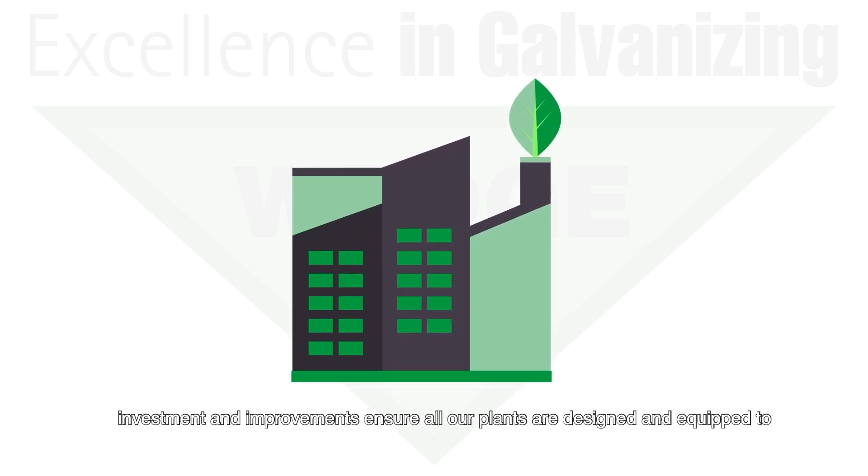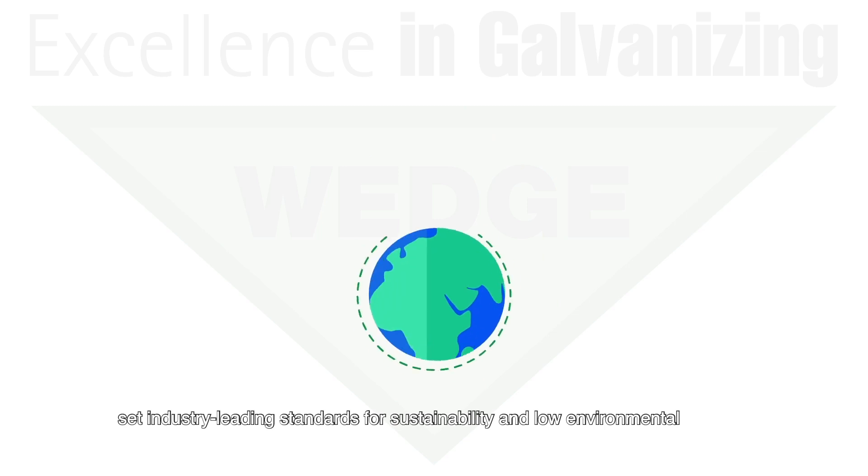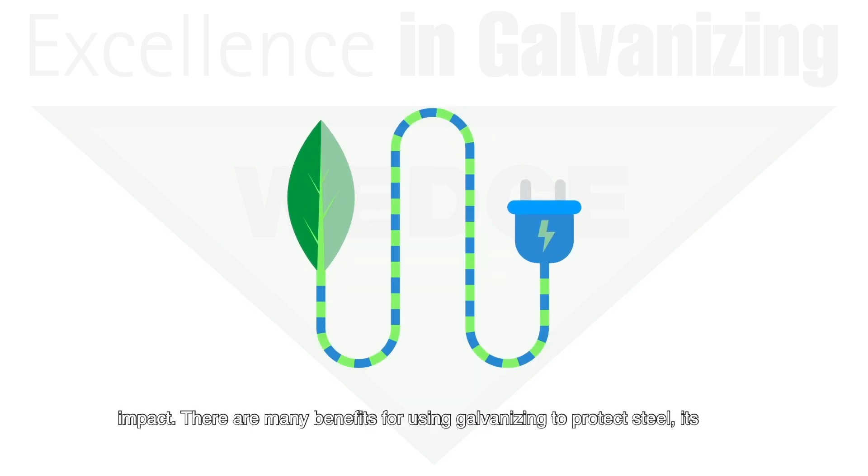Continual investment and improvements ensure all our plants are designed and equipped to set industry-leading standards for sustainability and low environmental impact.